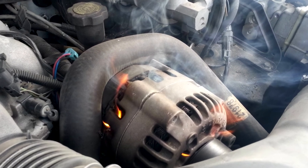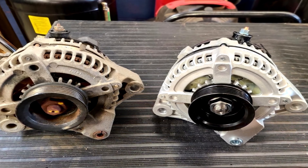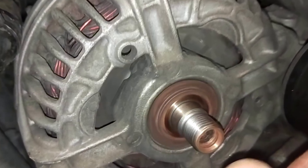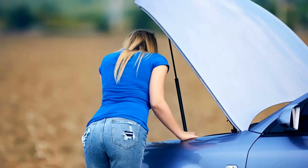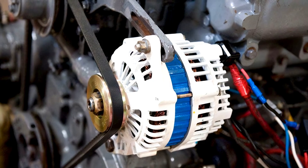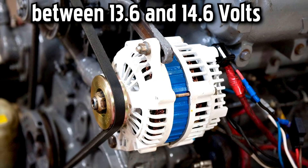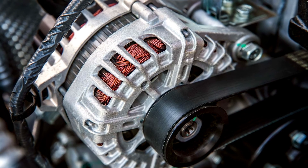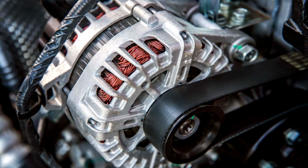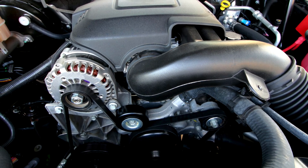Malfunctioning alternator. An alternator is a component that charges your vehicle's battery. If your vehicle's alternator is malfunctioning, the battery may not receive sufficient voltage for proper charging, or it may be exposed to excessive voltage. In many cars, the optimal charging voltage is between 13.6 and 14.6 volts. A failing or faulty alternator will probably produce a voltage outside this optimal range.